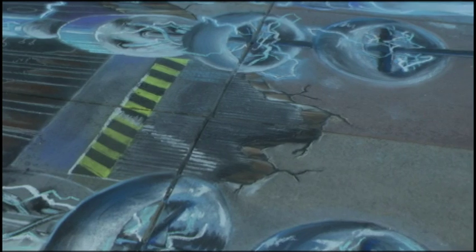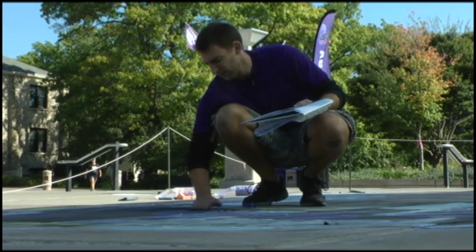Nope, you're not seeing things. There definitely was a gigantic hole right in the middle of Bosco Plaza. Or was there?